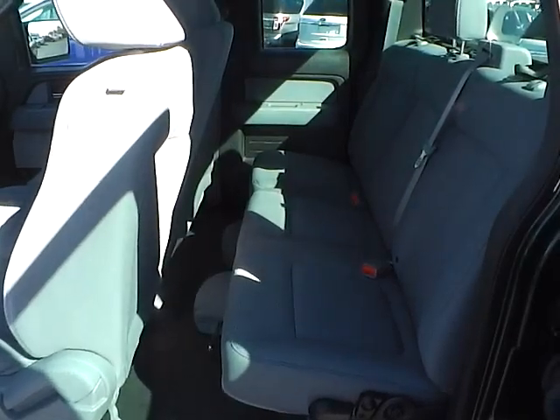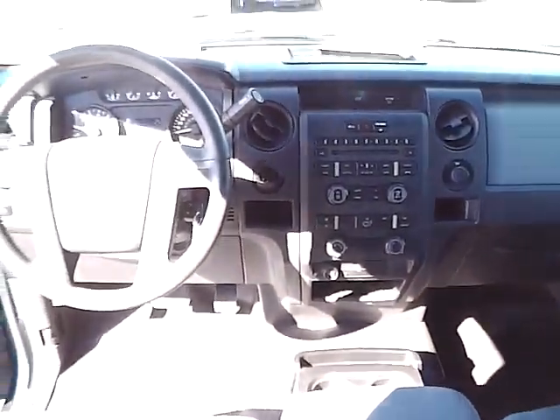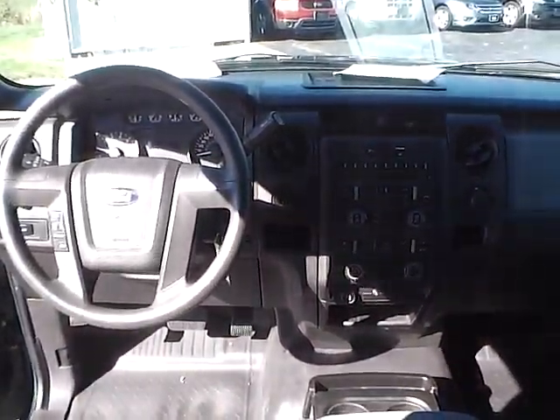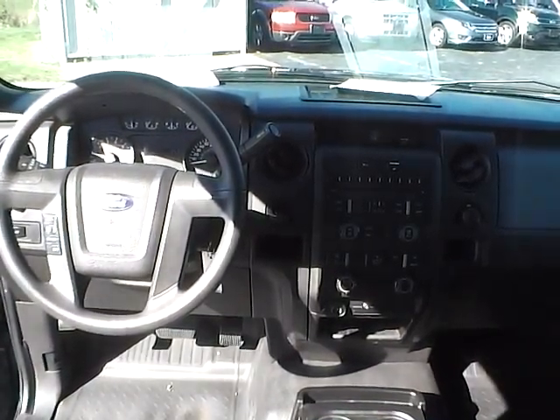Folding rear seat. Come check us out at JimKine Ford. You can also visit our online showroom at JimKineFord.com.